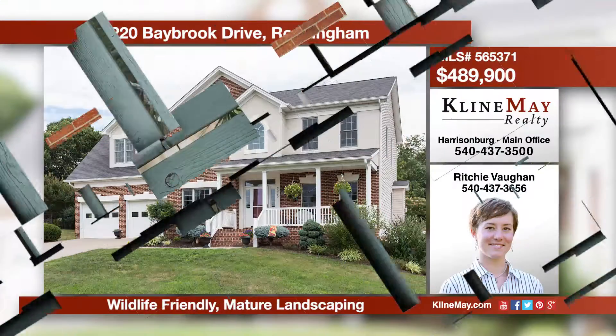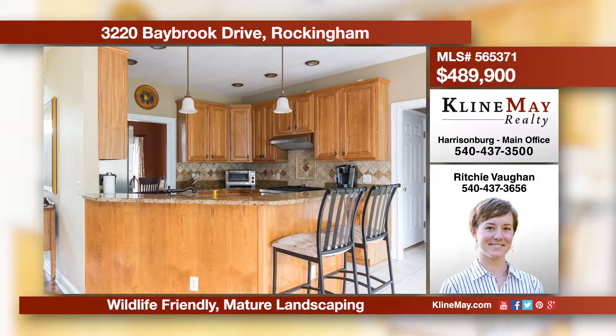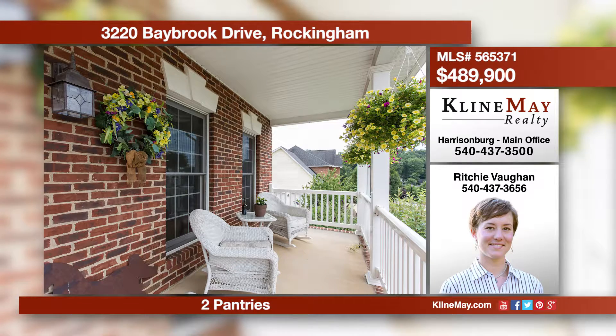You haven't seen all that Barrington has to offer until you've toured this luxurious, updated, elegant colonial with hand scraped hickory floors, exotic granite kitchen counters, and a blissful master suite with a private balcony. Give Richie Vaughn a call for more information.